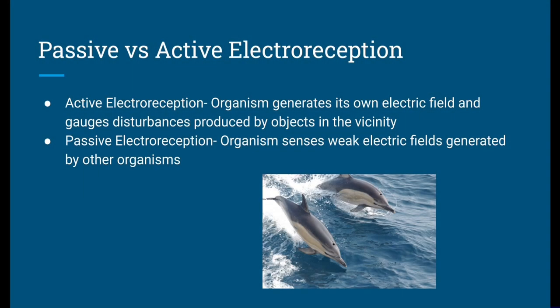There are two forms of this sensory modality, identified as passive and active electroreception. Active electroreception is when the organism generates its own electric field and gauges disturbances produced by objects in the vicinity. Passive electroreception is when the organism senses weak electric fields generated by other organisms.